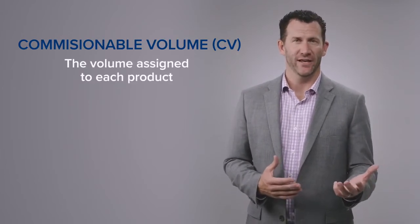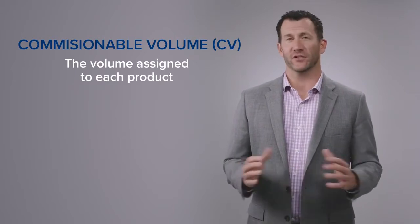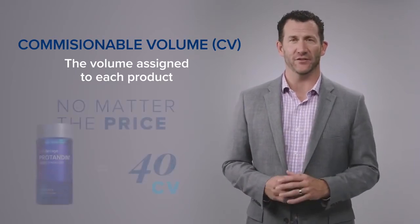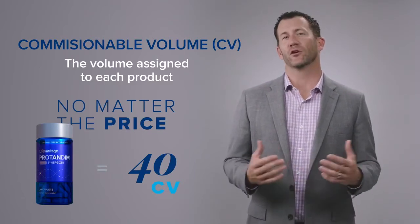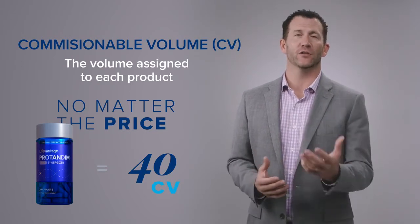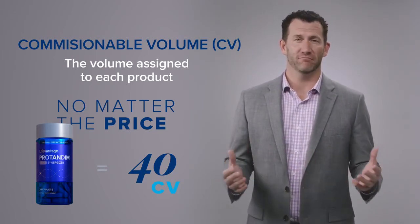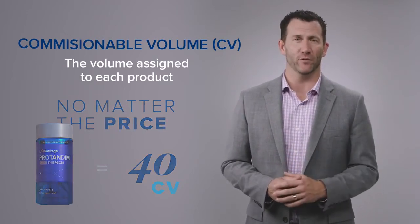The second term is commissionable volume, or CV. Commissionable volume is really simple — it's the volume that each product has assigned to it, and that's the volume we use to determine commissions paid on every single product. For example, every bottle of ProTandem has a CV of 40 points. As we determine what bonuses and commissions are paid on every product sale, we look at the commissionable volume to determine that commission. CV is simply the volume we use to determine every commission and every bonus we pay.